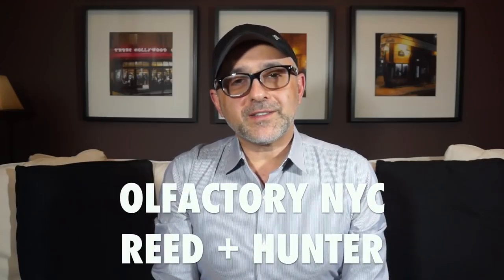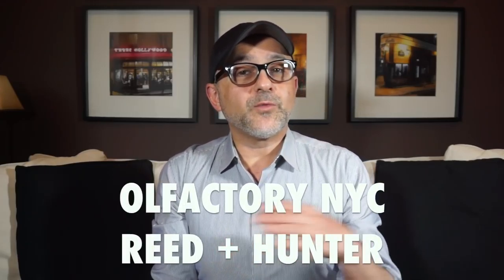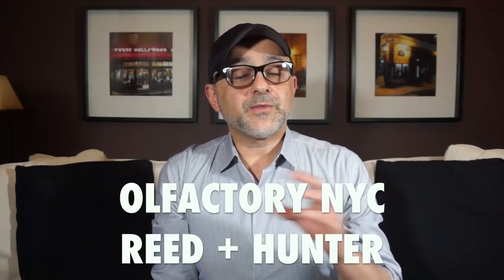Thanks so much for tuning in. This is Sebastian with Smelling Great Fragrance Reviews. If this is your first time on this channel and you love watching fragrance videos — reviews for niche, designer, and indie fragrances, lists, interviews, and giveaways — please subscribe by clicking the subscribe button below and click the bell to be notified for future videos and giveaways.